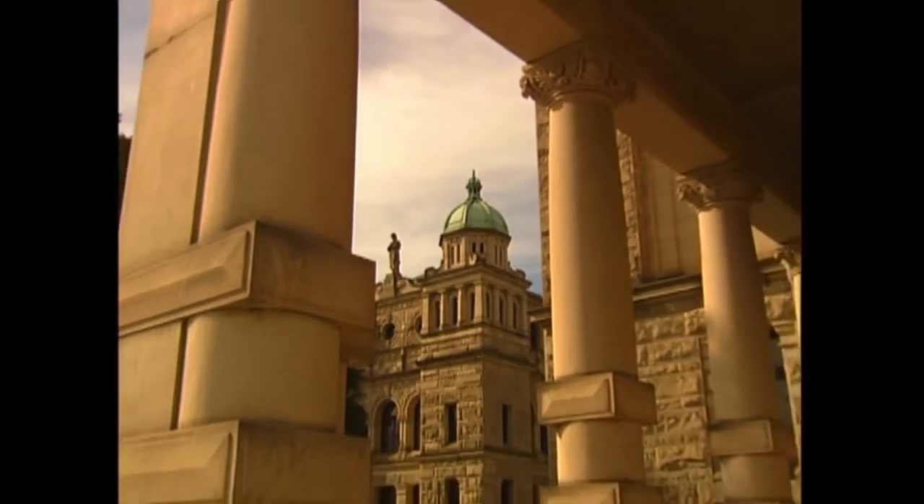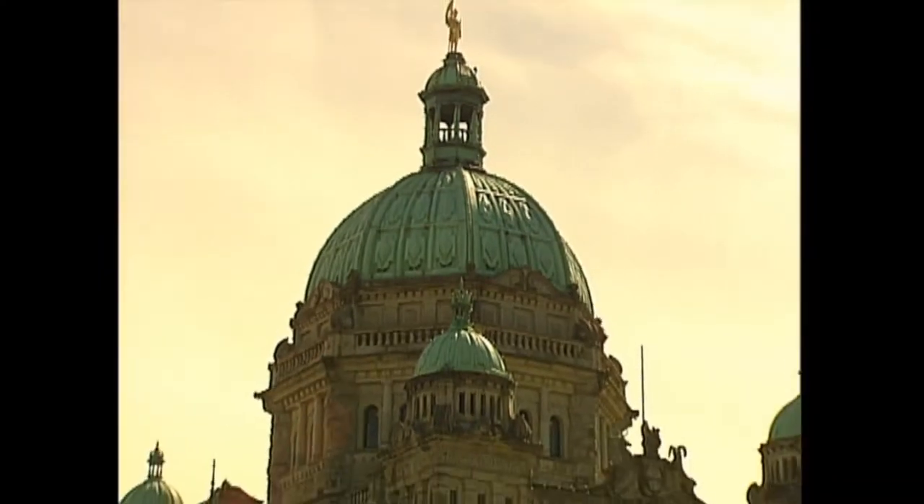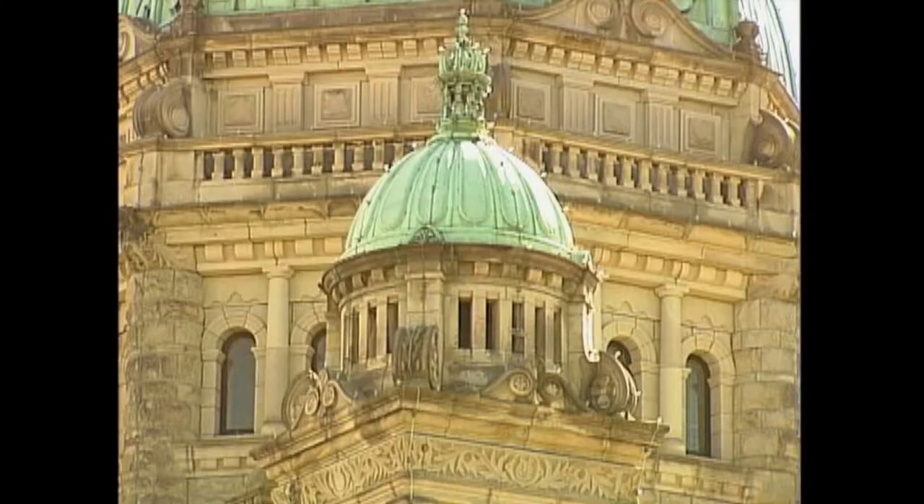Rattenbury used many classical elements, such as columns, rounded arches, and a huge dome surrounded by smaller ones. He used building materials native to British Columbia, such as granite from Howe Sound and black slate from Jervis Inlet. The building's interior was finished with a variety of woods from B.C.'s forests, including Douglas fir, cedar, and maple.